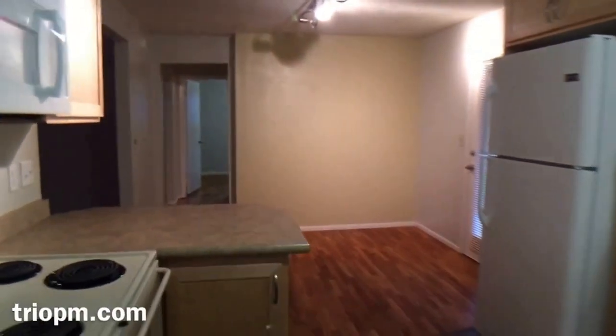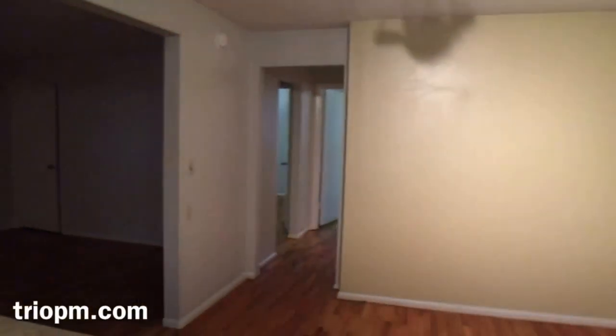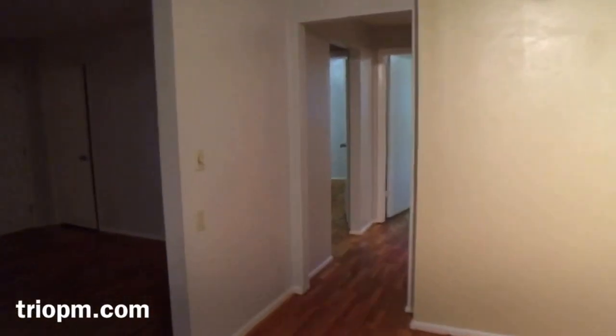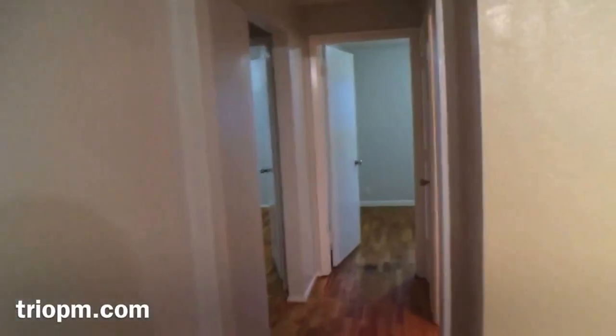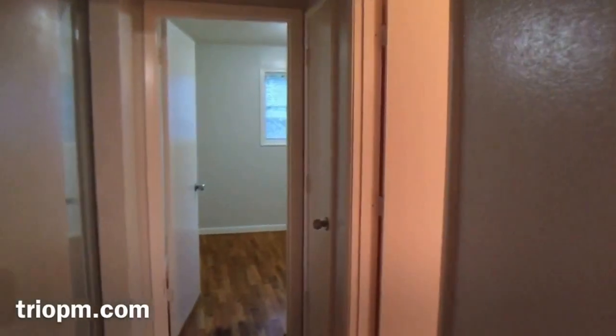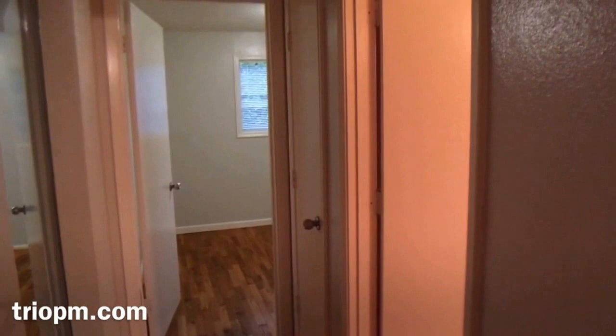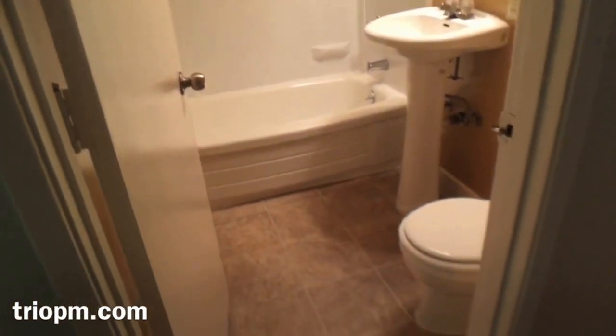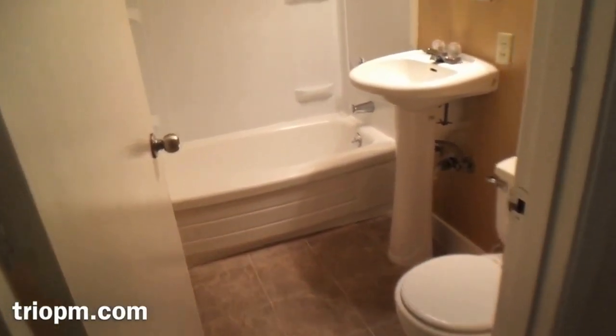Behind that closet happens to be the water heater and heating and cooling. Back through the kitchen to the other side of the house — first door to the right happens to be the bathroom, and there are two bedrooms here on the left hand side.